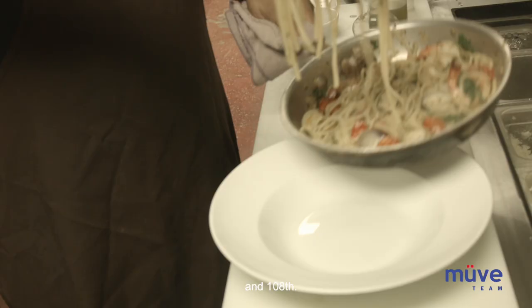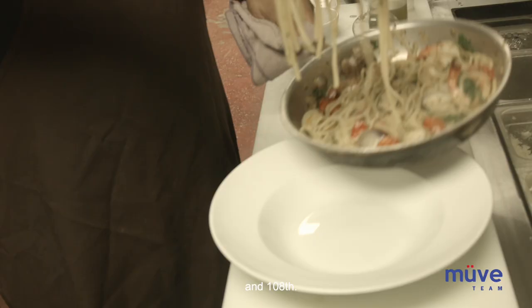Come check it out, guys — Allegro Italian Kitchen here on 95th and 108. They've got Skip the Dishes as an option and Uber Eats as well. Come check it out. My boy Adam will take care of you. Place is fantastic. We'll see you guys soon.